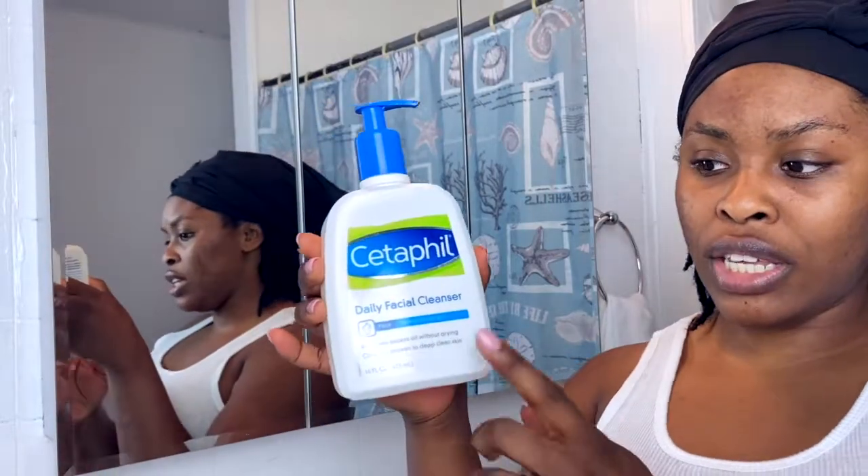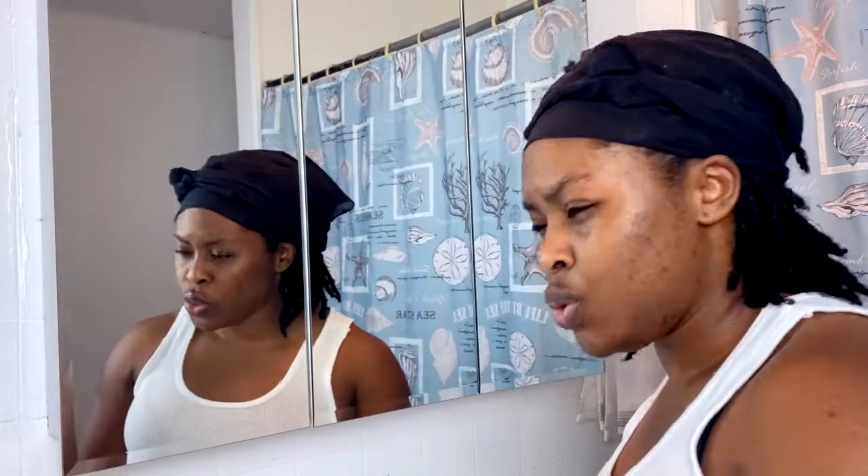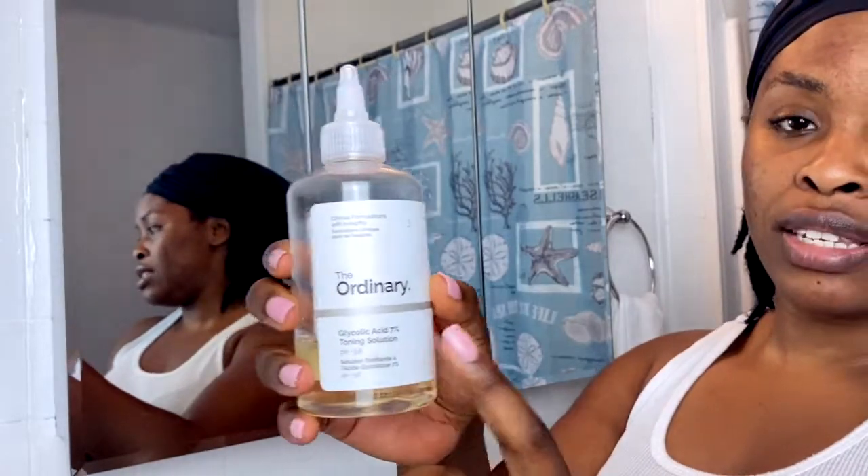Hi guys, so welcome back. It's currently about 7:30 PM at night and it's still bright out because it's summertime — we have longer days. Anyway, I just hopped out of the shower and of course I washed my face with the same cleanser I showed you guys earlier. So I'm just going to go ahead and do my night routine. I'm tweaking things a little bit because I'm trying a new product for my face. I will not be using my Ordinary cleanser tonight because the other product I'm going to be using is pretty harsh on my skin.